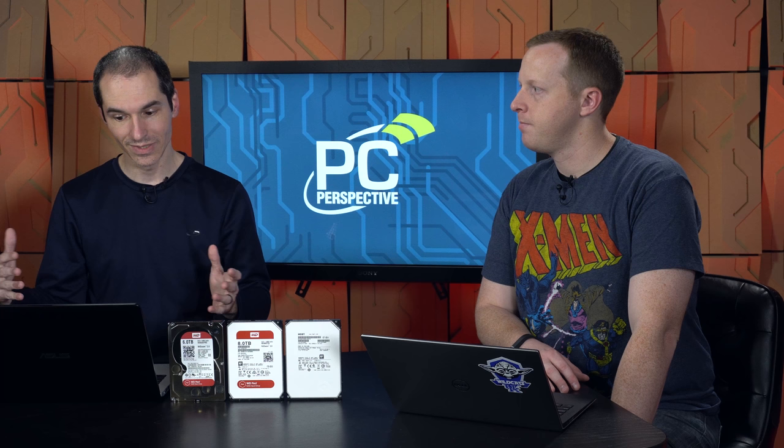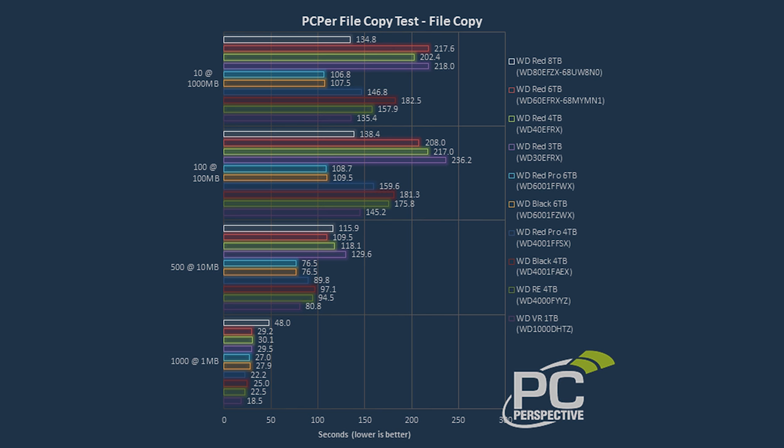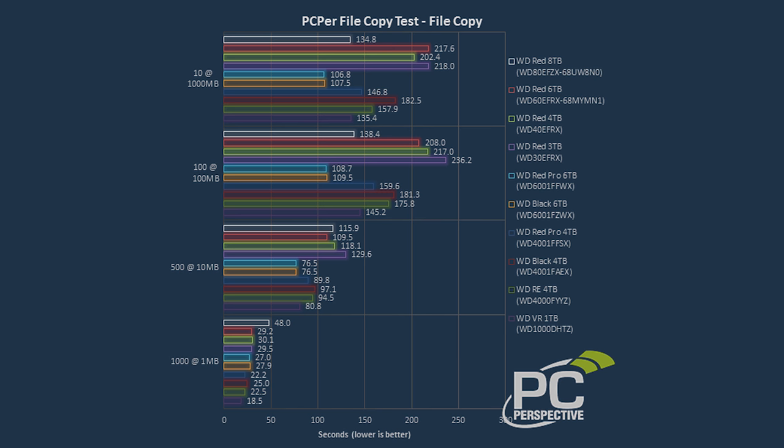If Western Digital later made a Red Pro equivalent at 7,200 RPM, you'd have over 200 MB/s. We're basically looking at a 5,400 RPM version of the HE8. In our file copy test, which does a lot of repetitive copying from one location on the drive to another, this drive is going almost as fast as 7,200 RPM drives in some workloads because it seems more optimized — some of that enterprise stuff carried over.